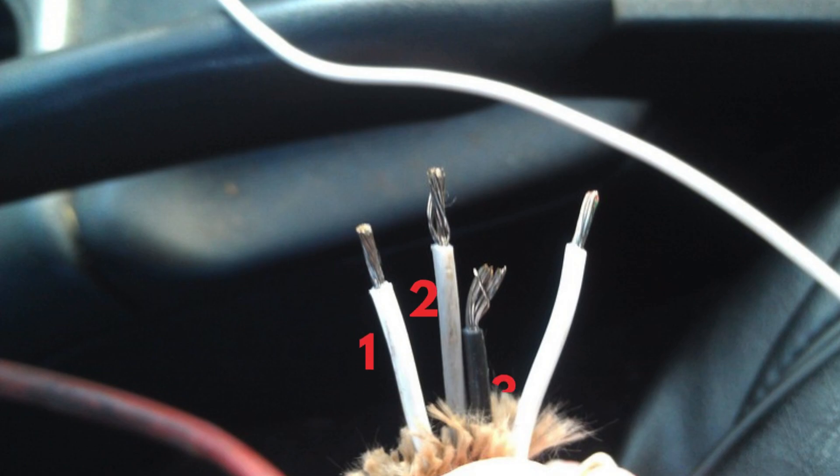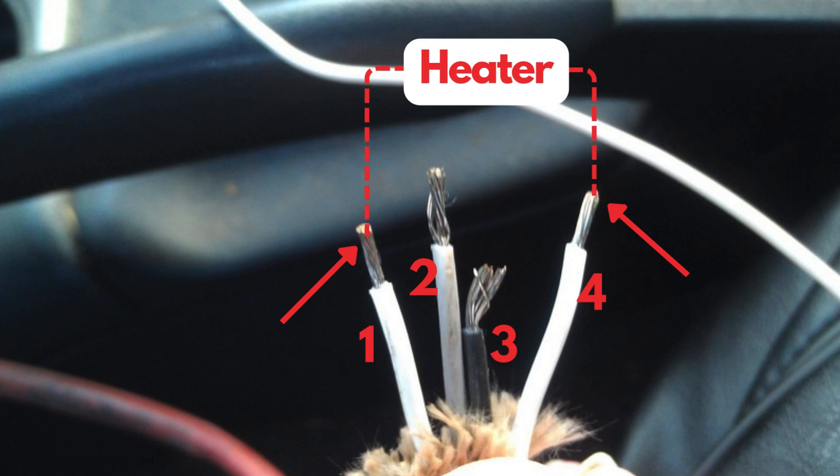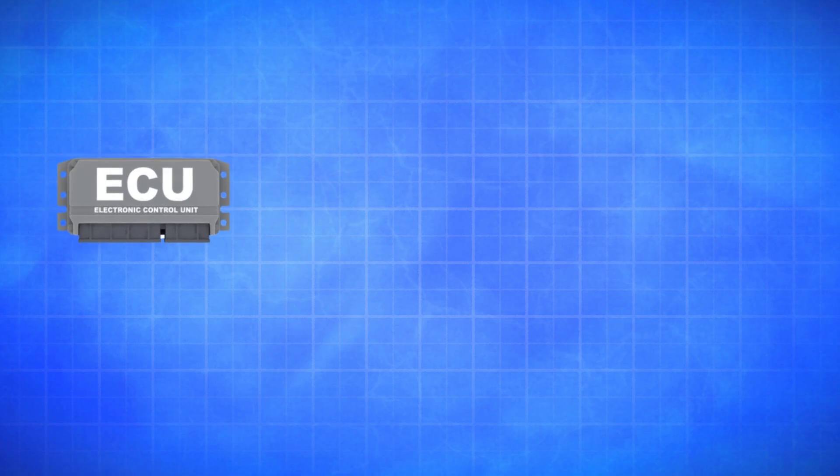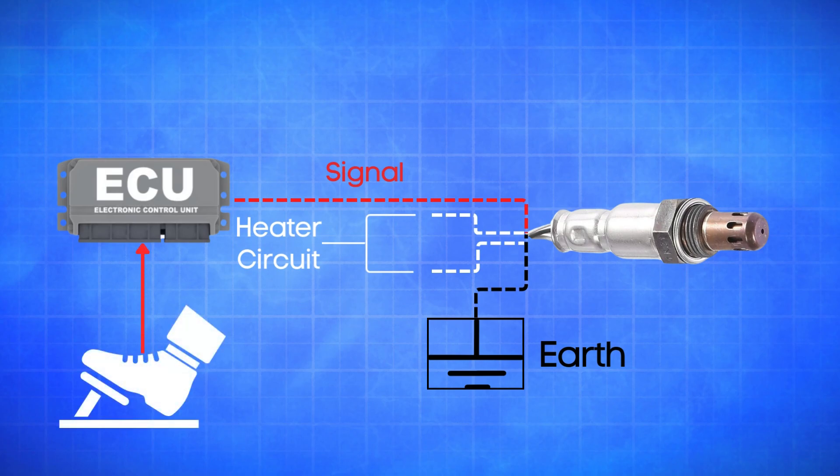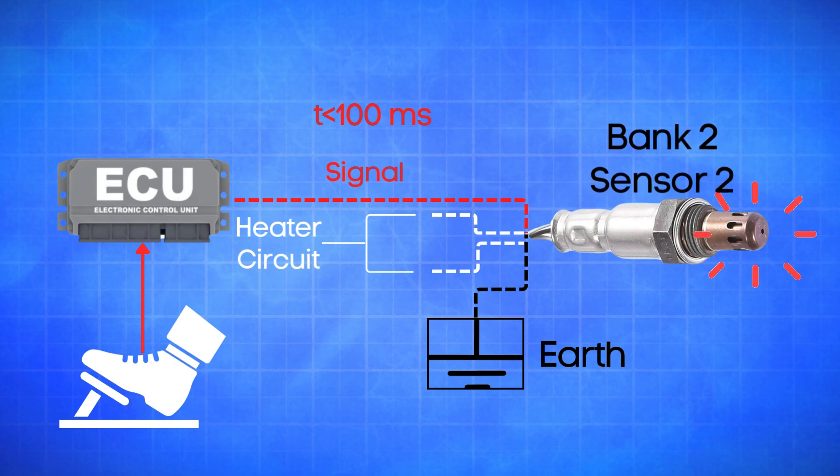An oxygen sensor typically has four wires. Two are dedicated to the heater circuit within the sensor, and they're often the same color. The other two are signal wires: one is a reference ground, and the other is the actual oxygen signal wire. In an engine operating perfectly, the oxygen sensor should quickly respond to changes in the throttle position. When you step on the gas, the air-fuel mixture changes, and the oxygen sensor should register that change almost instantly, usually within 100 milliseconds or less. If the ECU detects that the oxygen signal in Bank 2 Sensor 2 reacts slower than this, the ECM flags it as a problem and sets the P0159 code.